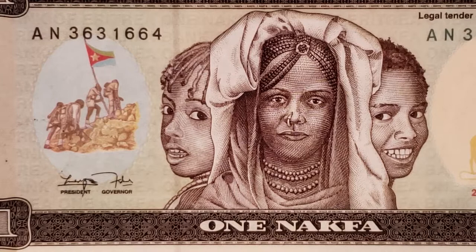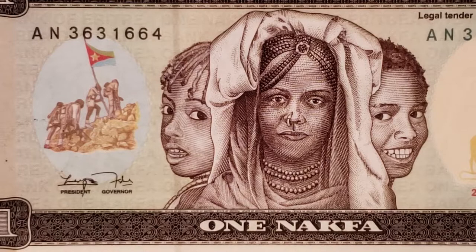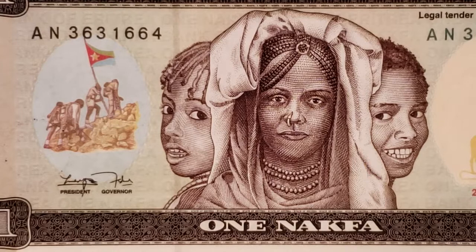Clarence was very grateful for this opportunity. He spent more than two years creating these notes and then a further couple of years in production. He was present for the official release of the Nakfa on November 8, 1997, prior to his 1998 retirement from the Bureau. These notes honor the people, the women, and the nation of Eritrea, and are also a credit to a special African American designer, Clarence Holbert.